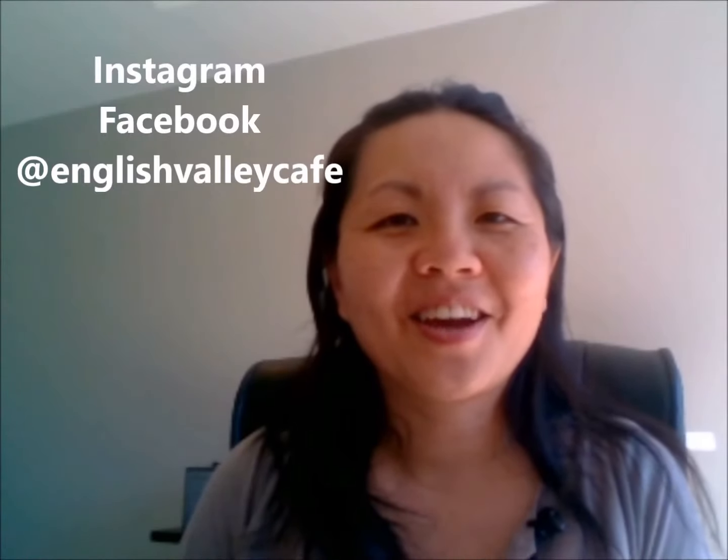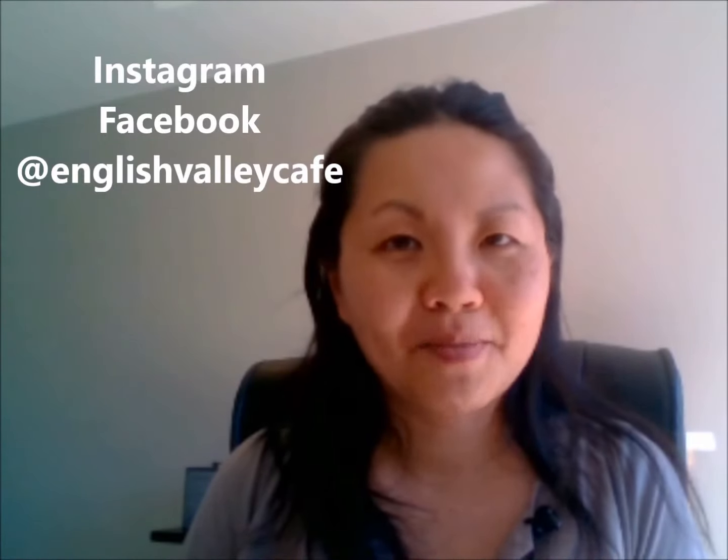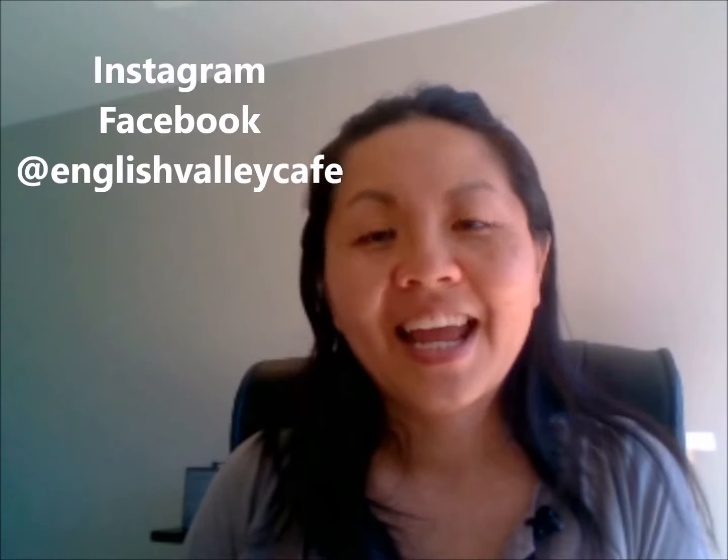Hey everyone! Welcome back to another video from English Valley Cafe. My name is Anne. Have you been studying English for quite some time, but you feel like you still don't have enough vocabulary words to help you speak fluently? Well, this video is for you.